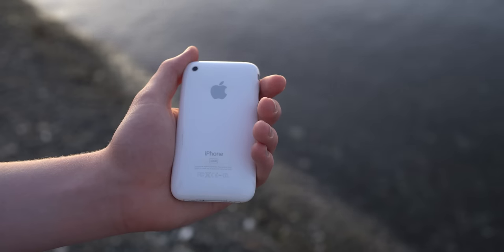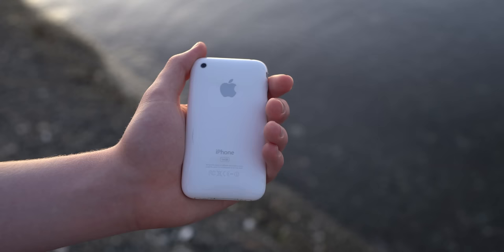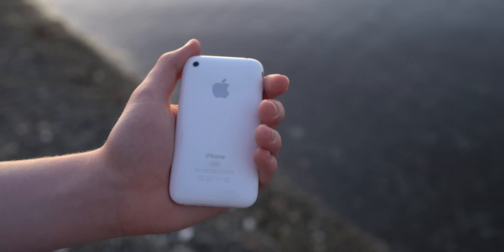Say hello to the most forgettable iPhone of all time, the iPhone 3G. Despite the 3 in its name, it is actually the second iPhone, and was named after its ability to use 3G networking, which the first iPhone didn't have. It didn't bring too much over the first iPhone — this 2008 smartphone was about $300 less expensive than its 2007 counterpart.